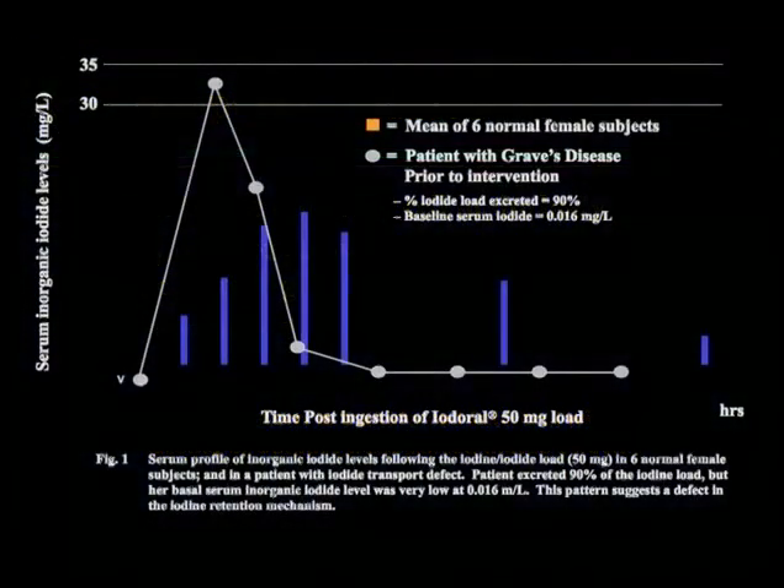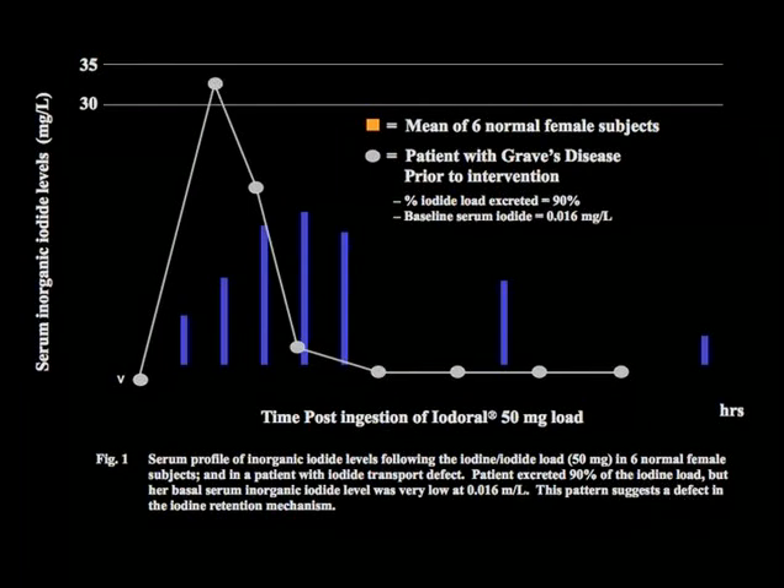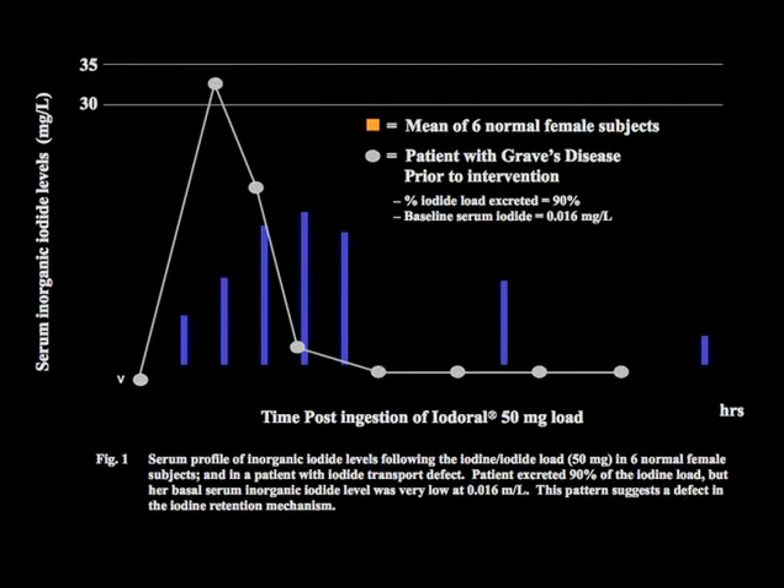Here is Nurse Denny. In orange is the mean of six female patients who took 50 milligrams of iodine and what happened to their serum levels. You can see it went up, they peaked about two to four hours, and then it gradually went down over 24 hours.